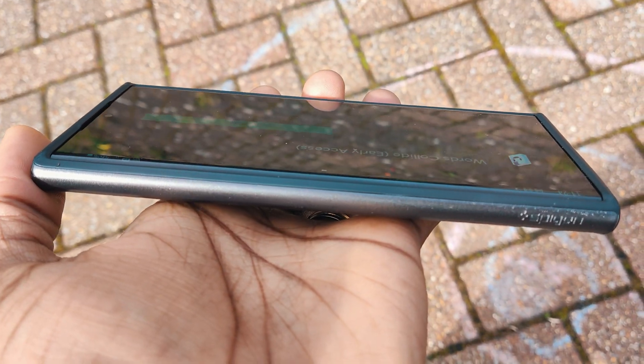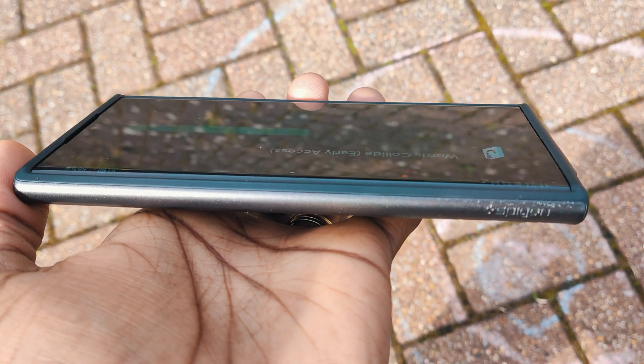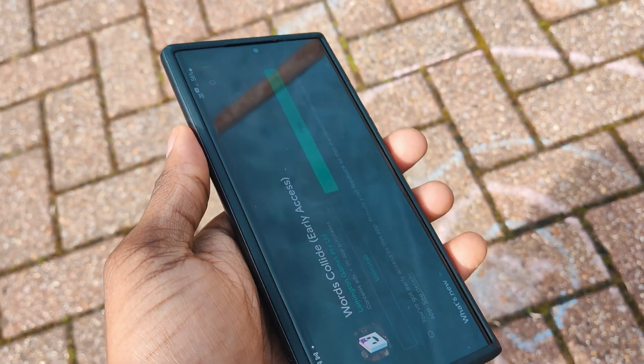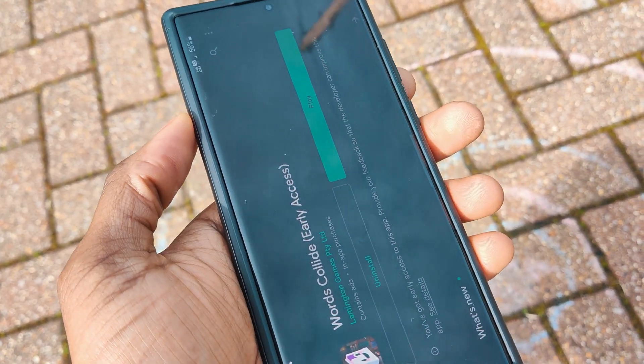On the curved edge itself, you don't get any of that lip protection — it's almost inline, and I think it actually pops up a little bit more from the edge at the corner. So if you drop your phone and it lands on that corner, that is a problem, because your phone will connect directly with the floor or whatever surface it hits.